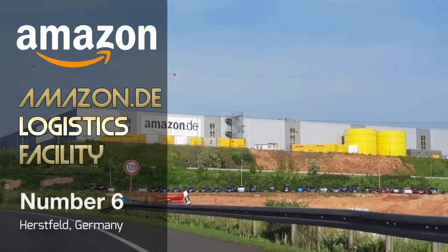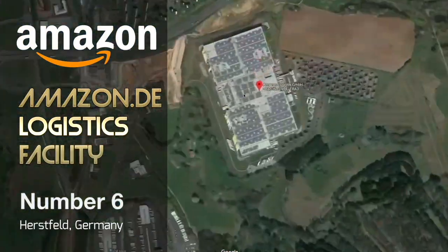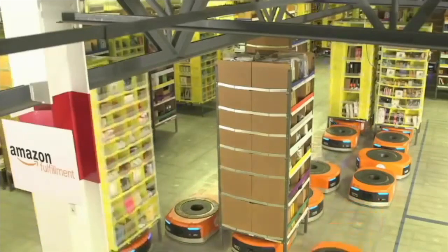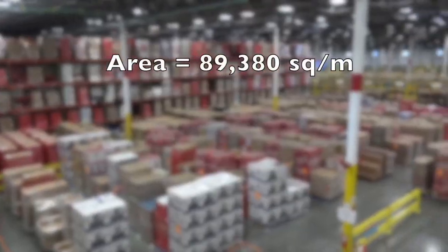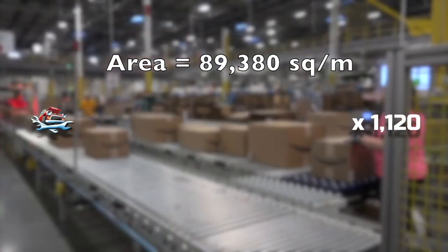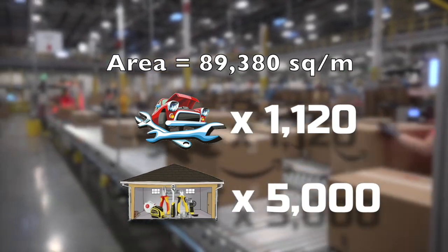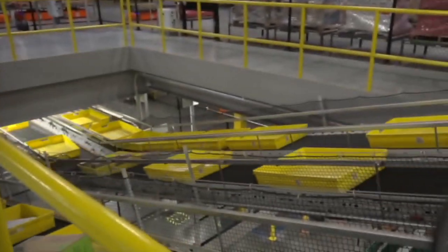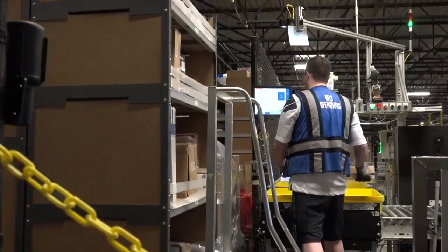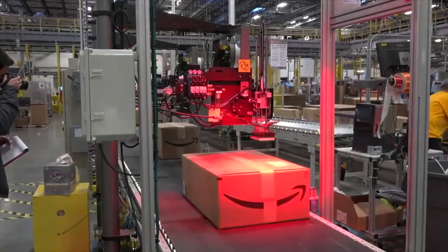At number 6 is the Amazon Logistics Center, located in the industrial village of Herzfeld, Germany. This giant factory is more of a warehouse and has a total floor area of 89,380 square meters — equal to 1,120 mechanics or approximately 5,000 workshop garages. It's used to store, process, and export items and packages sold through Amazon, and is believed to be the company's largest logistics facility.